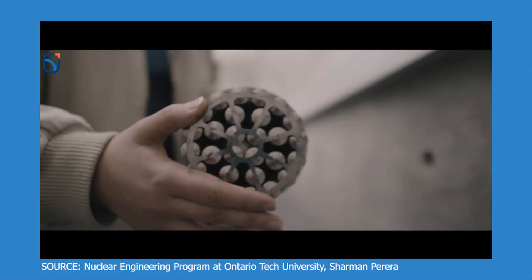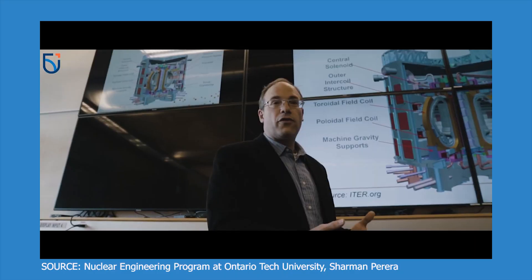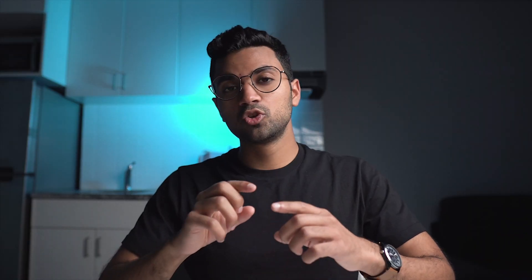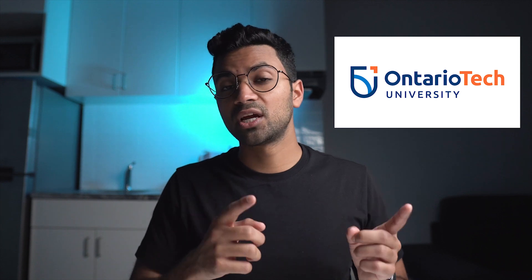Let's give an overview of the Nuclear Engineering Program. Ontario Tech offers the only undergraduate Nuclear Engineering Program in all of Canada, and that's one of the main reasons why I chose this program. Also, this university used to be called the University of Ontario Institute of Technology, and most recently as of 2020, it changed its name to Ontario Tech University — just to clarify that name change.